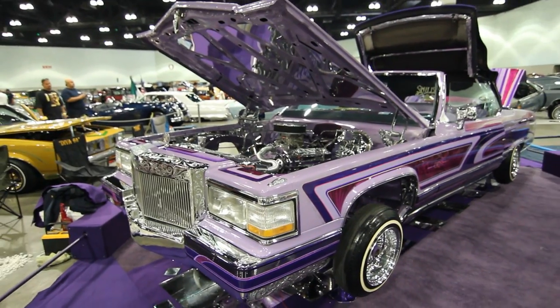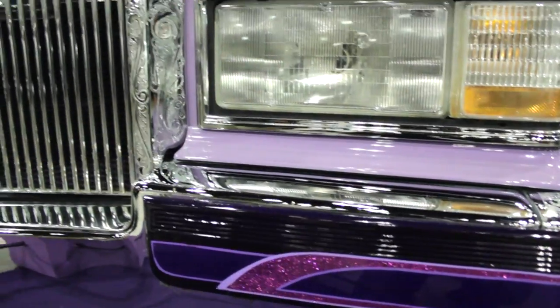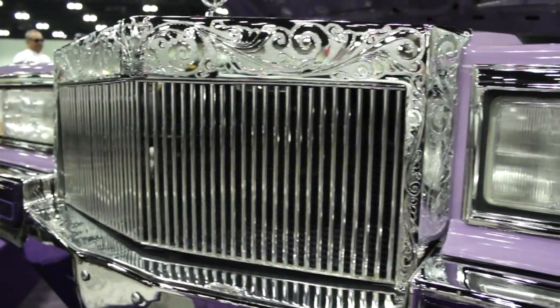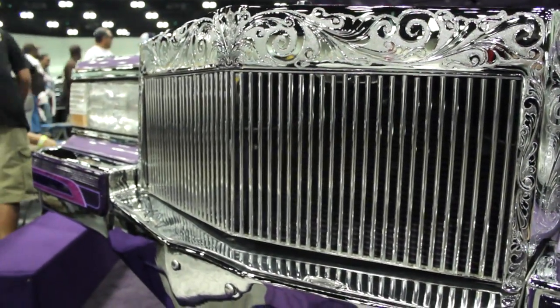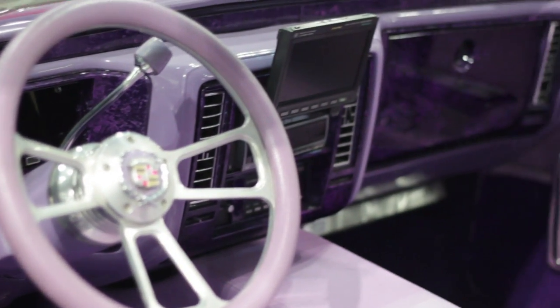Once the body was off the frame, I brought the paint all the way to the metal and started doing the body work. Then I did the modification with the front end — it's a 1980, so we added the 1990 front end with the 1990 digital dash. Then I started laying the paint.